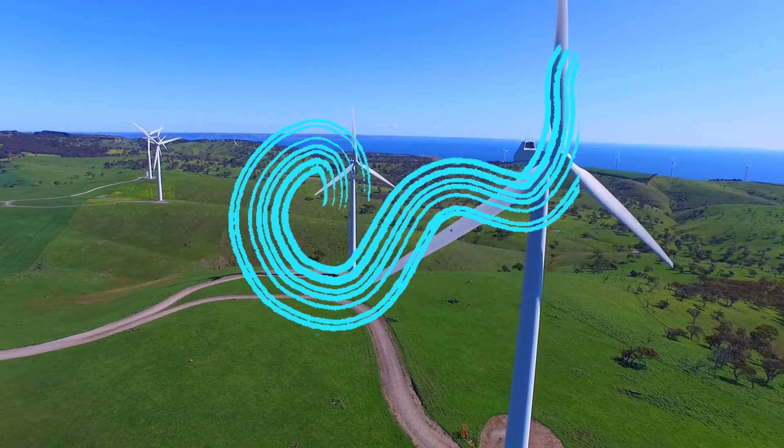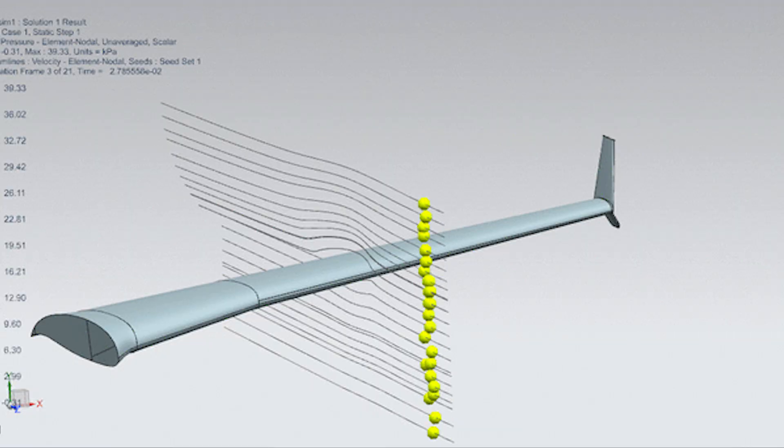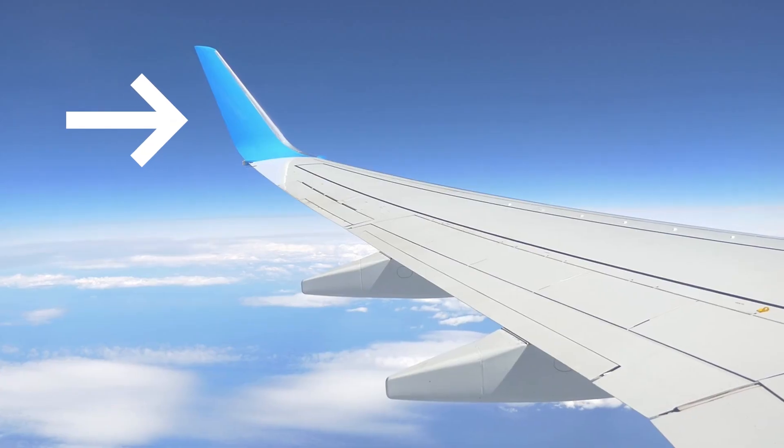Engineers have discovered a fresh approach to enhance the efficiency of wind turbines, by borrowing design inspirations from the Andean condor, one of the world's largest aerial birds. This amazing research has been published in the academic journal named Energy.